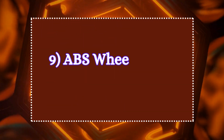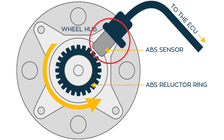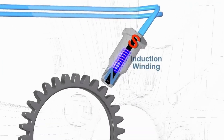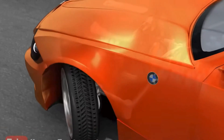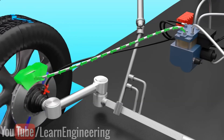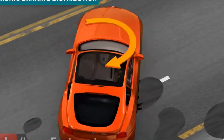Nine: ABS wheel speed sensor. The ABS sensor, also known as a wheel speed sensor, is part of the anti-lock brake system. It is typically located in the wheel hub. The sensor detects the rotational speed of the wheel through the passing teeth of the tone ring and sends that information to the ABS control module to adjust braking pressure as needed. If a wheel is about to lock up during braking, the sensor signals the ABS system to modulate brake pressure, preventing skidding and maintaining control.